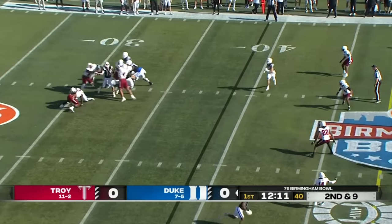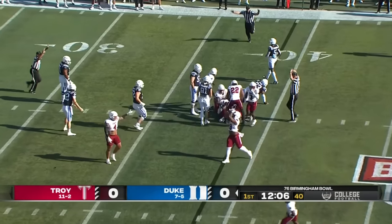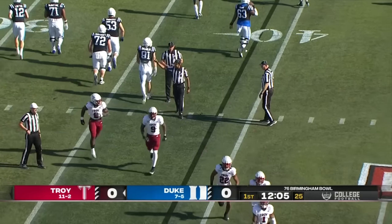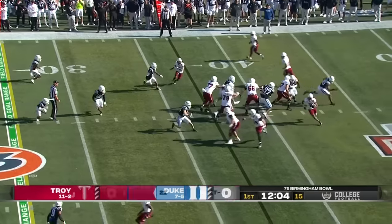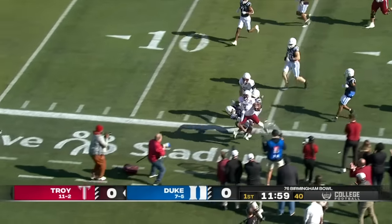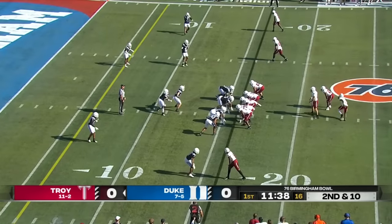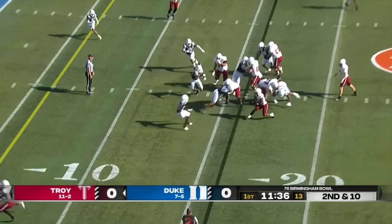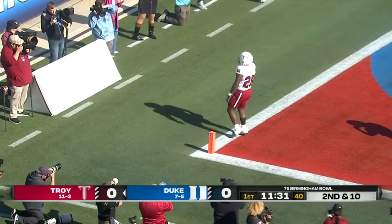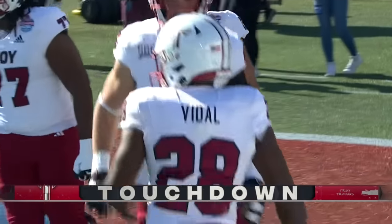A fumble front for Duke — it's kicked by Troy and recovered by the Trojans after they brought pressure on Loftus. Del Pettis with the recovery for Troy. In short field situations they go with the run. Barber picks up a first down for Troy inside the 15. Barber in motion on second and ten, they go to Vidal, he finds the edge and the end zone — touchdown Troy, his 15th touchdown of the season for Kamani Vidal.